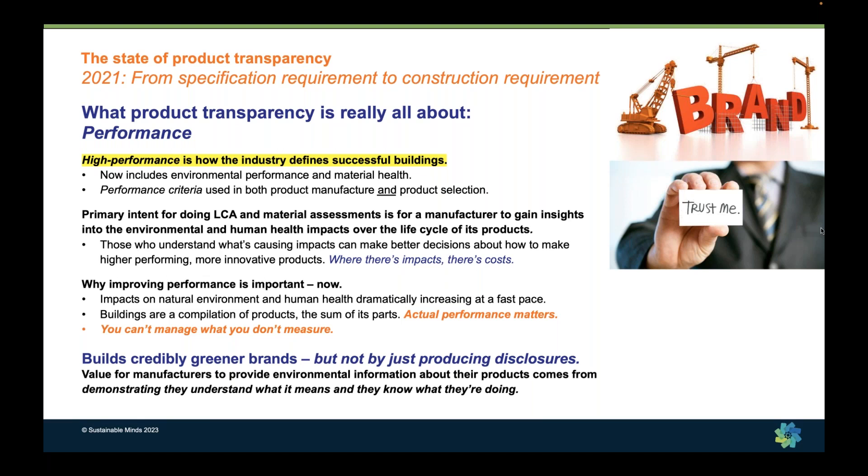A lot of times, even though the information is technical and there are explanations, what it comes down to is people make decisions about the brands they want to do business with based on their feeling and belief about that brand. So when we work with manufacturers, we think it's really important that they don't just report, but that they're able to explain what they're doing to improve environmental performance and material health of their products. The technical disclosure is simply documentation providing credible evidence that their efforts are making a difference.